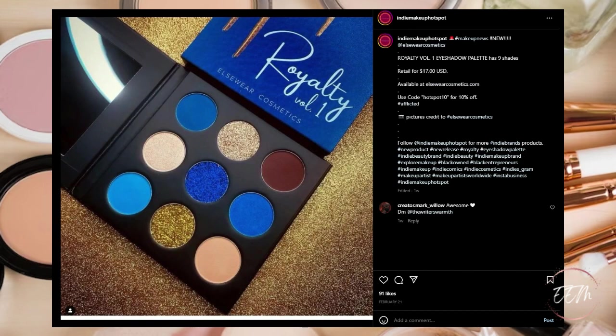Next, from Elsewhere Cosmetics, it's their Royalty Volume Number One Palette, nine shades for $17 USD, available at elsewhere cosmetics.com. Now if you're going to do blue shades like what we just saw from the other brand, this is how you should do it — much easier to store in your makeup collection and for traveling. I would say skip the other one and pick up this one if you want those kind of colors. For me I have these in my collection, so it's a pass.